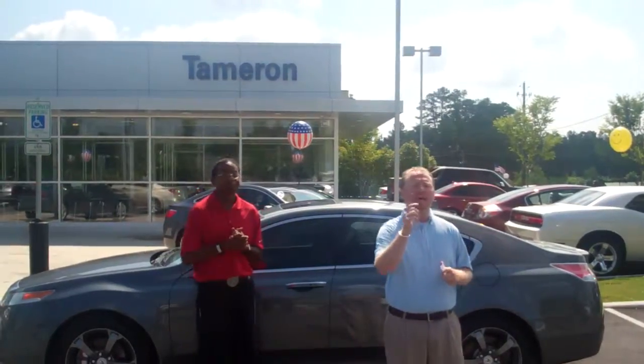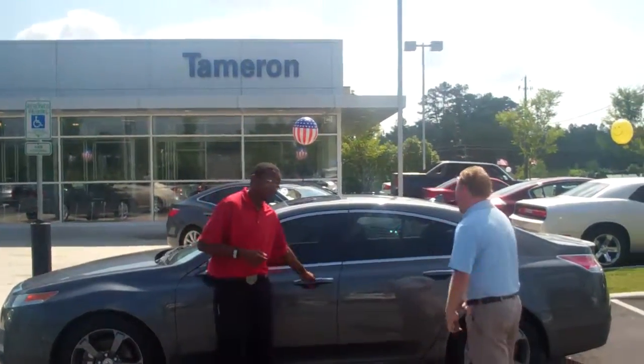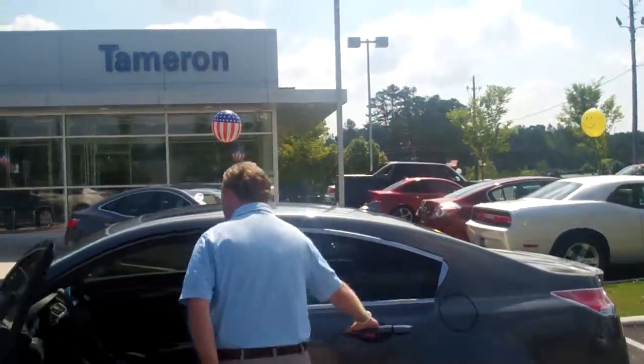Demetrius, I'm actually the guy who spoke with you last night and I told you I was going to send this video first thing in the morning. Come on over here with me. This is the specific Acura that you inquired about.